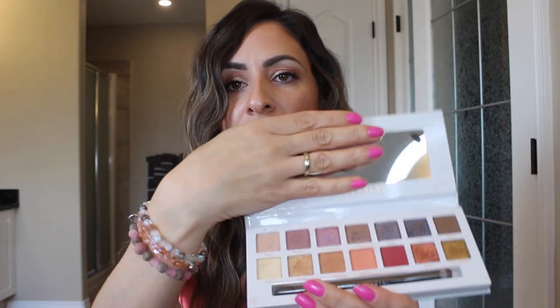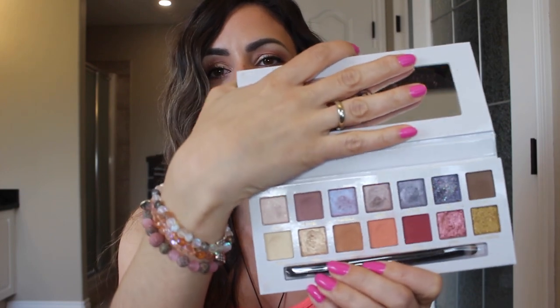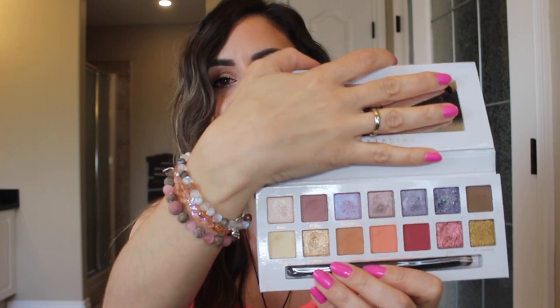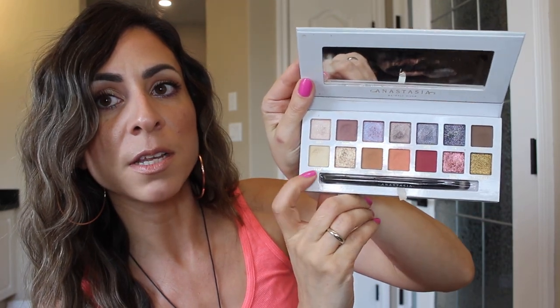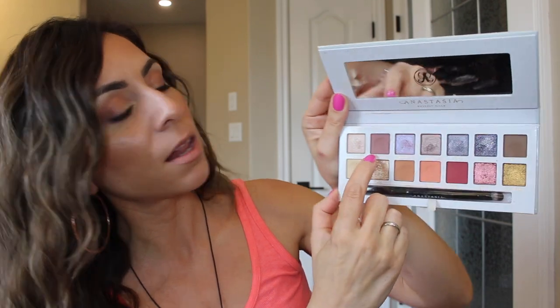Moving on to makeup — I'll talk about eyes first. I don't do a lot with my eyes, but I did today for you guys. This is the Carly Bybel palette by Anastasia — the packaging is just beautiful. I wasn't going to get it when it first came out, but I'm so glad I did. The colors are gorgeous; you can still get a pretty neutral look with a pop of color without it being too crazy. Today I used the shades Cindy and Mold, and on my brow bone I used By Belle.